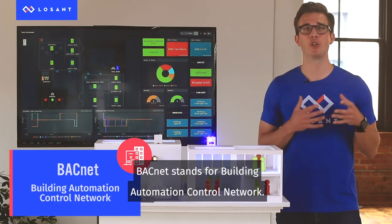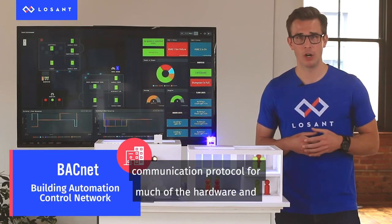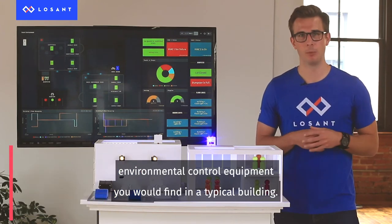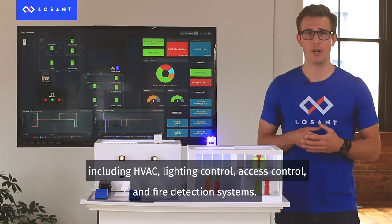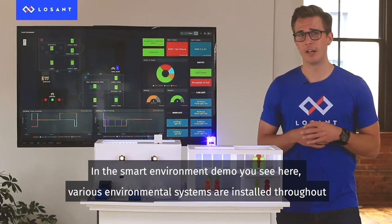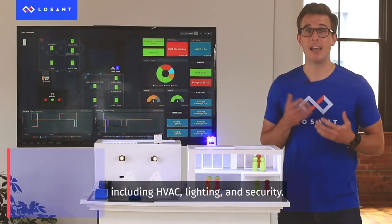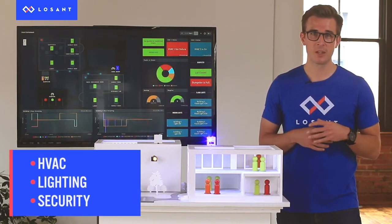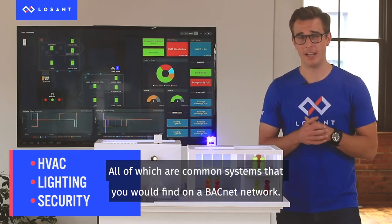BACnet stands for Building Automation Control Network and serves as the global industry standard communication protocol for much of the hardware and environmental control equipment you would find in a typical building, including HVAC, lighting control, access control, and fire detection systems. In the smart environment demo you see here, various environmental systems are installed throughout, including HVAC, lighting, and security — all of which are common systems that you would find on a BACnet network.